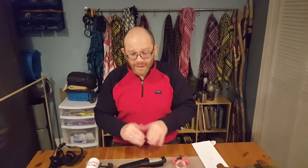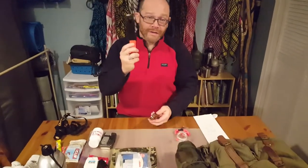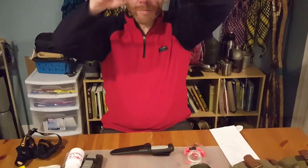Remember, a scout is thrifty — keep everything down to a minimum. It's not that expensive to get the 10 essentials if you know where to look. The first essential is a knife. You have a fixed blade knife and also a folding pocket knife. It's optional how you want to go ahead and do that.